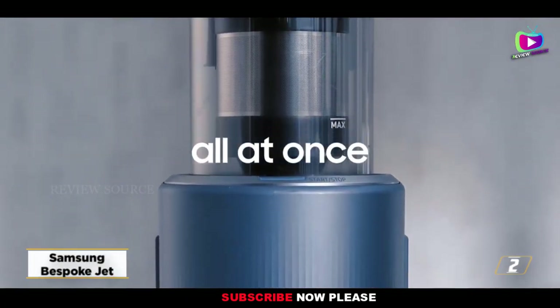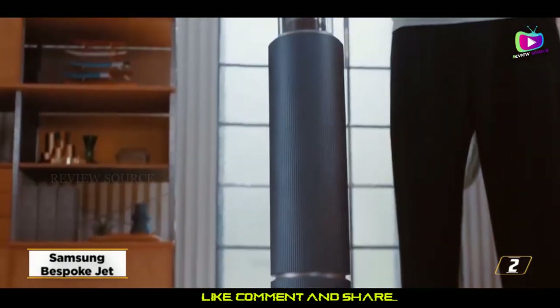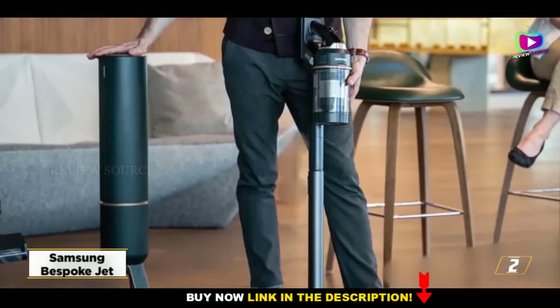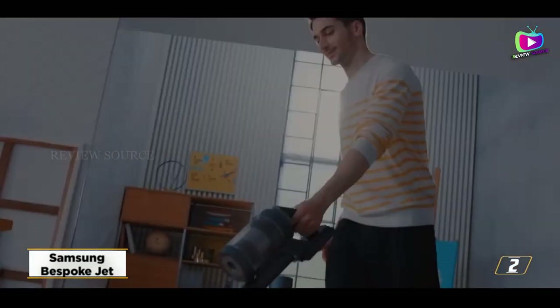At number 2, the Samsung Bespoke Jet. The bespoke version of Samsung's jet vacuum cleaner is the company's most recent cordless cleaner. The Jet 90's strong, modular design, well-designed cleaning supplies, swappable battery, digital display, and washable filter are all attributes that the Bespoke Jet expands upon.